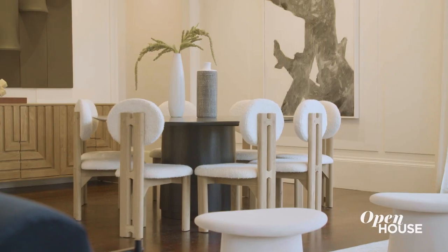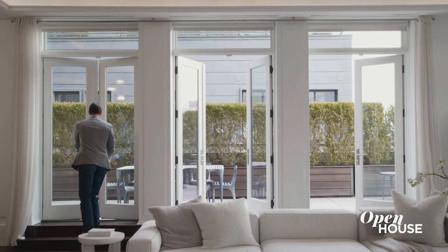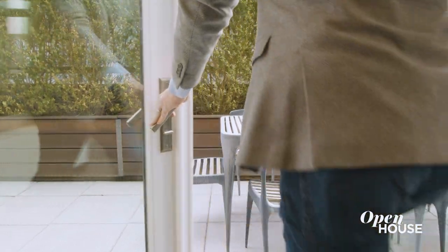There is plenty of room for a formal dining area. And when it's warm out, just open up these oversized French doors — this is al fresco living at its best.